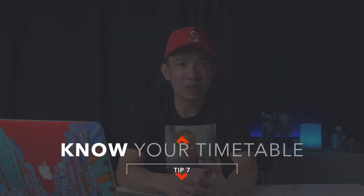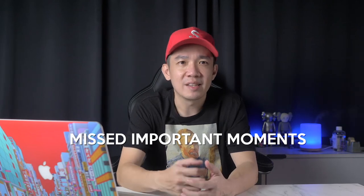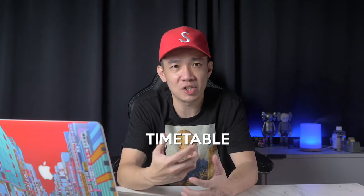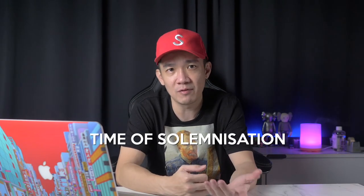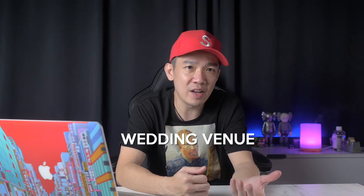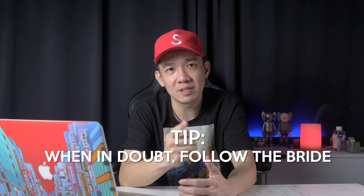Tip number seven: know your timetable well. I cannot stress how important this is. When I first started out I almost missed so many important moments, so I began keeping a timetable with the schedule of events and full itinerary — including the couple's addresses, the time of their solemnization, the wedding venue, and the time of their first march in. Weddings are full of one-take-only moments and if you miss it, you're done. In all my years of experience, the best tip: when in doubt, follow the bride.